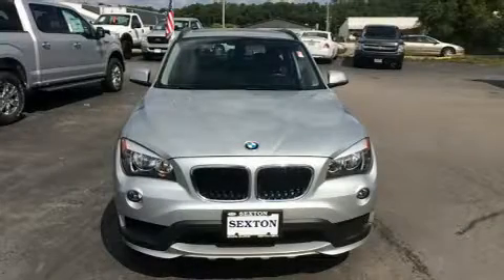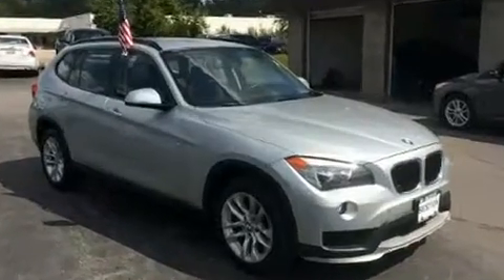Discerning drivers will appreciate the 2015 BMW X1. With just over 20,000 miles on the odometer, this four-door sport utility vehicle prioritizes comfort, safety, and convenience.